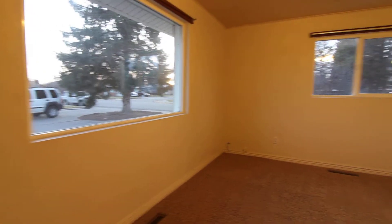Updated windows throughout the unit as well. As we walk in, we have a nice good-sized closet in here. Right off the living room, we'll go into the kitchen here.